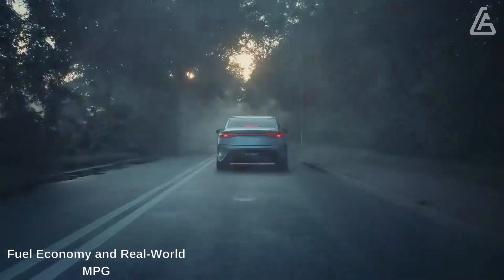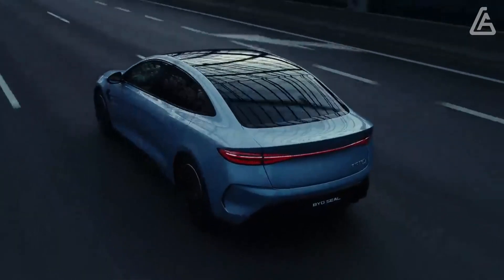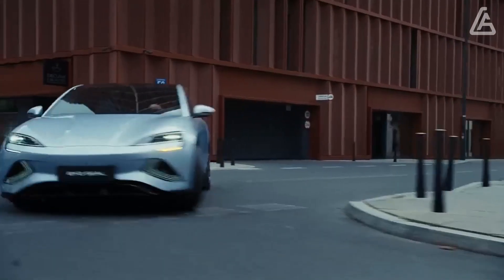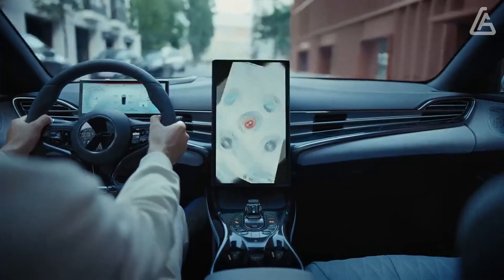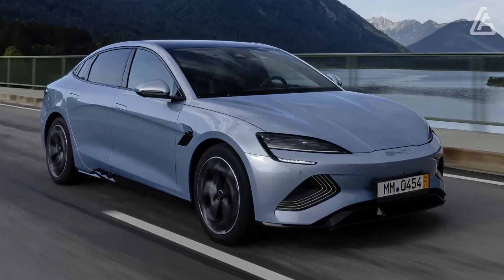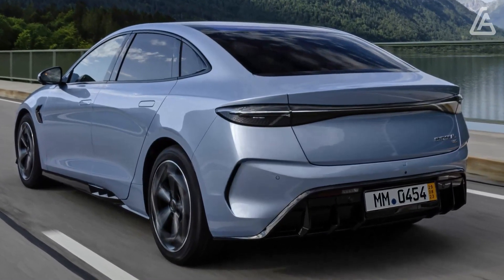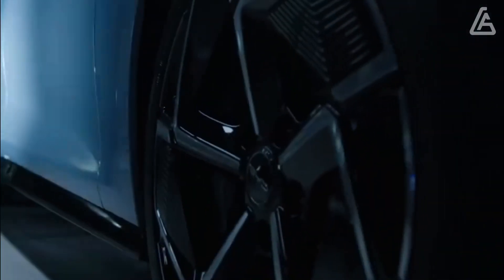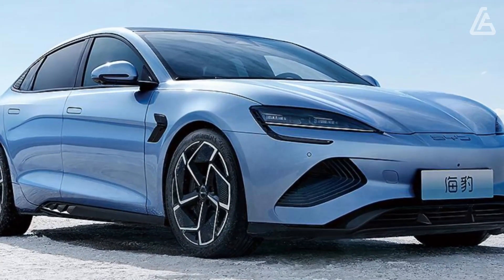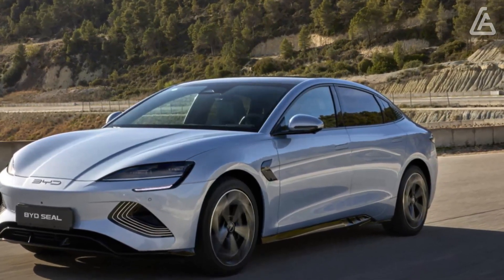Under the skin is BYD's e-Platform 3.0, a versatile platform that likewise supports the Atto 3 and the Dolphin. Here, the 82kWh lithium iron phosphate blade battery is absolutely built-in, with the top surface of the battery pack forming the body floor. At the charger it performs well — the Seal will top up at a maximum of 150kW from a rapid charger, and on a two-phase AC supply it will charge at up to 11kW.